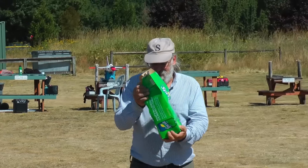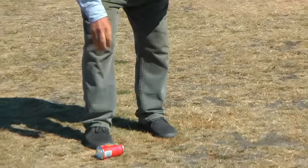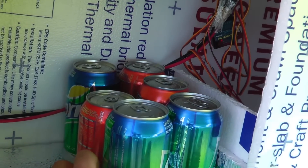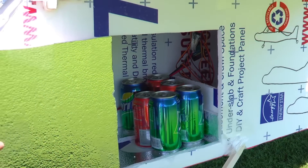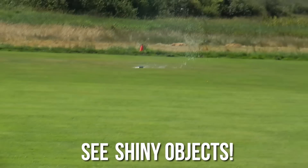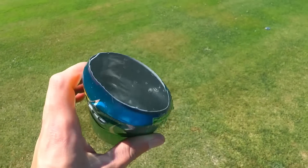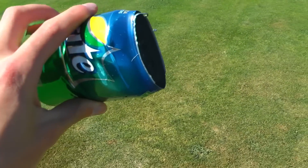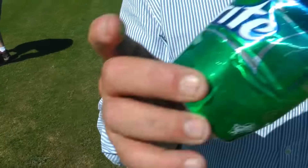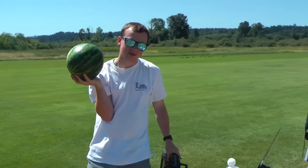Let's try something different really quick — dropping the equivalent of a six-pack of Mountain Dew. This is the proper use of soda. Okay, that's six cans. Now you can release. I see shiny objects — oh, the top just got blown right out. Holy, look at that. That's something you gotta keep. Back to watermelons.